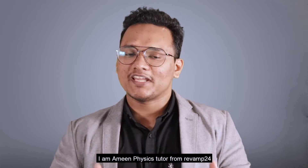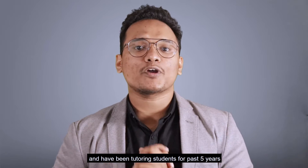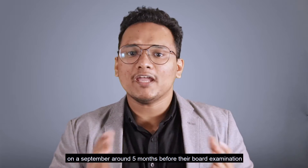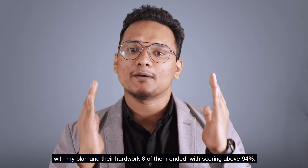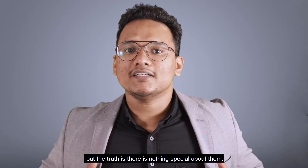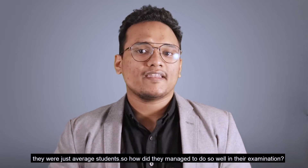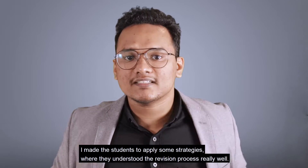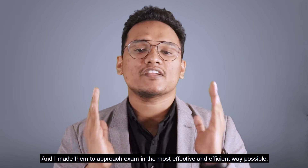I'm Amin, physics tutor from Revamp24. I achieved a score of 98% in science and have been tutoring students for the past five years. In the first year of my teaching career I started with 12 students in September, around five months before their board examination. With my plan and their hard work, eight of them ended up scoring above 94%. I know what you're thinking — they are gifted students or some kind of nerds — but the truth is there is nothing special about them. They were just average students. I made them apply strategies where they understood the revision process really well and I made them approach the exam in the most effective and efficient way possible.